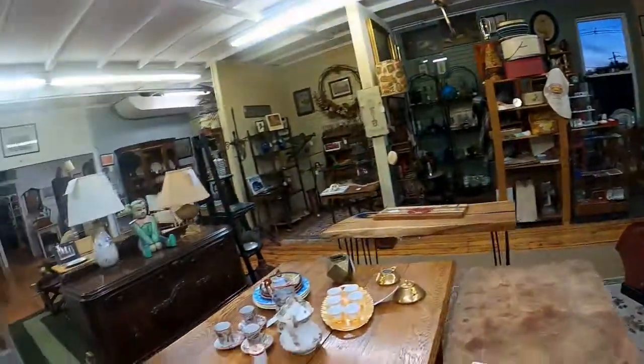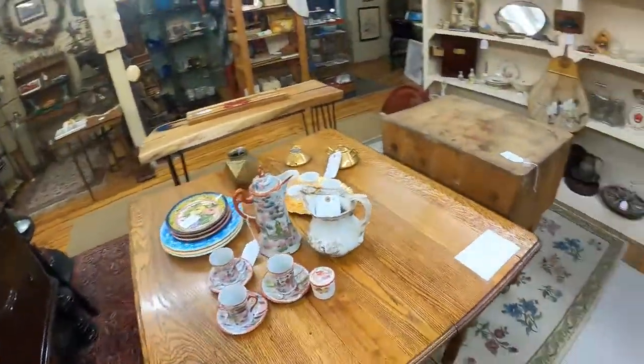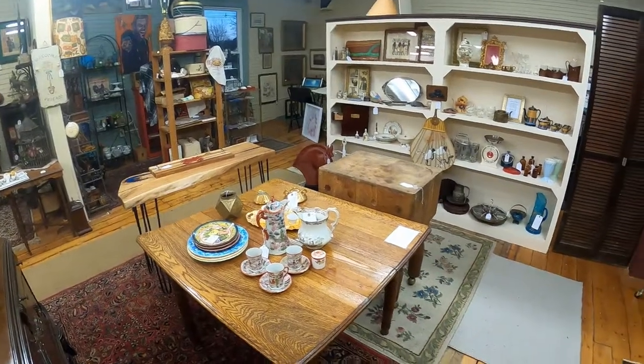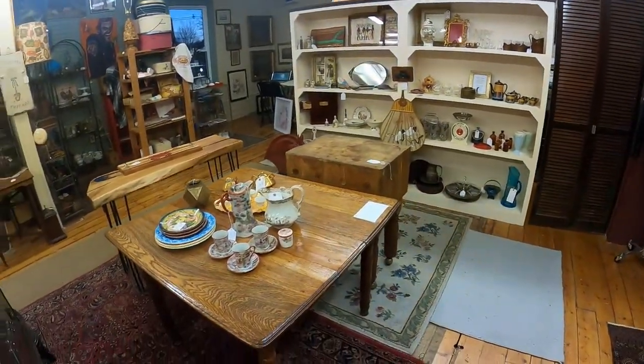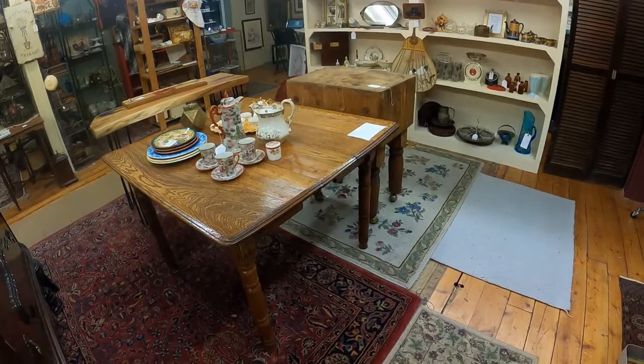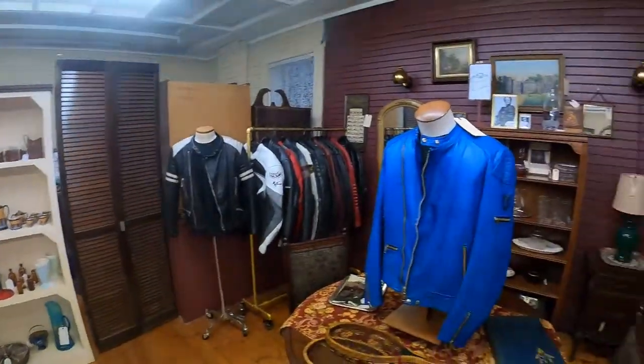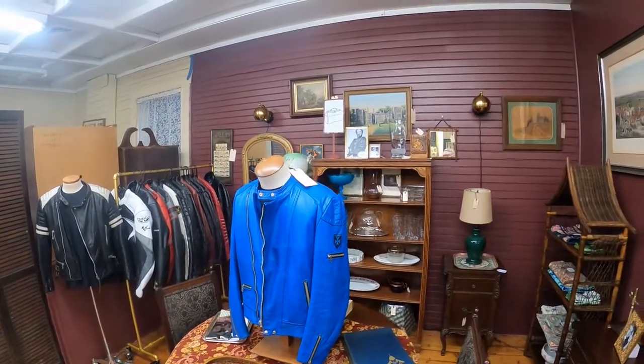The reason we did this remodel of the second floor — all these things I'm showing you used to be cordoned off, that's where we kept our storage and I did my podcast from there. I squeezed all that into the back so we could make room for Portmanteau, which is a brand new dealer in the shop.